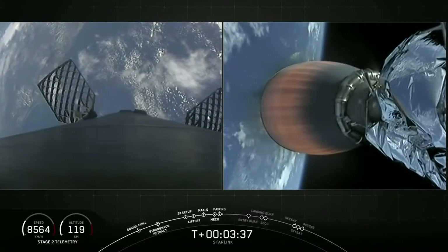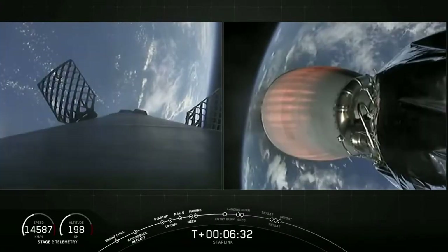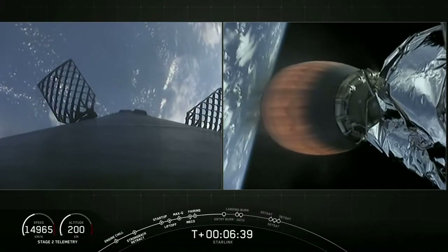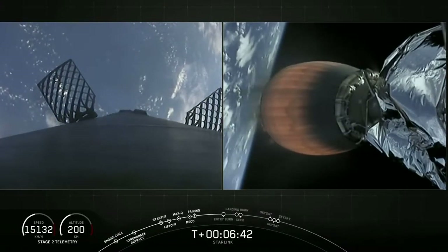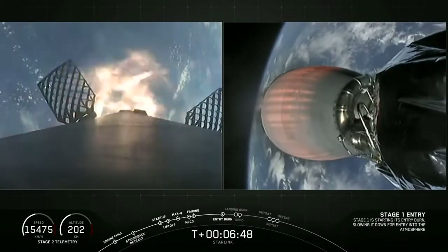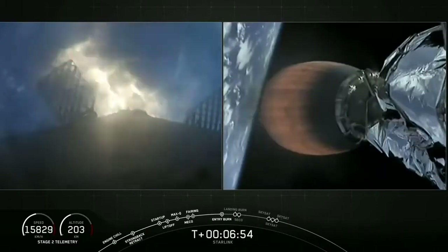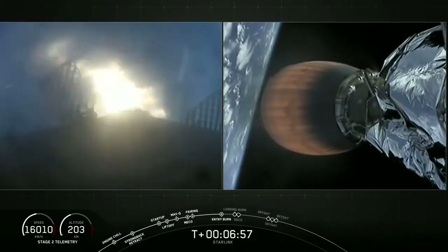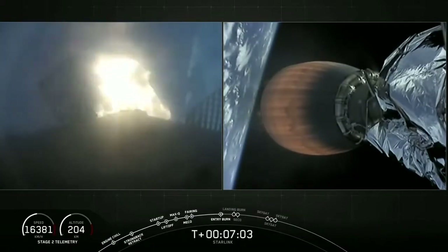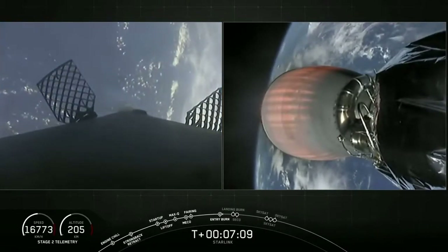We will be attempting to catch those fairing halves with our recovery ships, Ms. Tree and Ms. Chief. Now 10 seconds away from the beginning of that entry burn — this is the first of two burns intended to slow the vehicle's velocity down as it re-enters Earth's atmosphere. Stage one entry burn startup. The entry burn has begun and will last for about 20 seconds, utilizing three engines at the base of the rocket. Entry burn has concluded. Stage two continues on nominal trajectory.